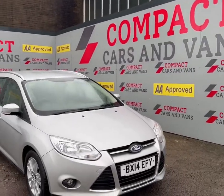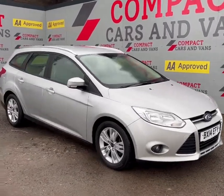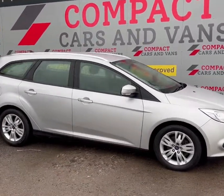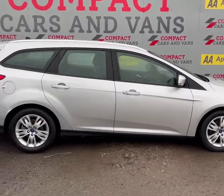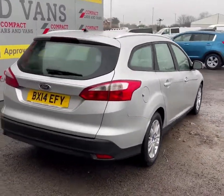Good morning, Sol here at Compact Cars and Vans, and today I have the pleasure of presenting this excellent 2014 Ford Focus Edge. This 1.6 turbo diesel has only ventured around 73,000 miles, which is just a fraction of what these proven Fords can handle.